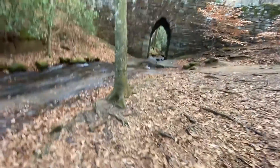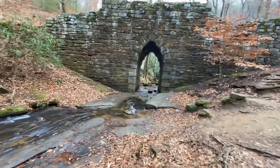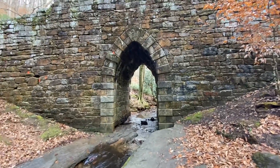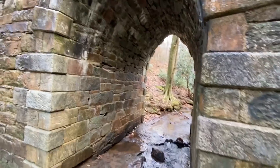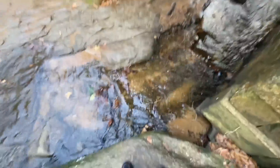Coming down to the bottom now. Wow, are you serious? This is not from 1820. I feel like I'm in a fairy tale — in South Carolina. I'm going to jump across — wish me luck.